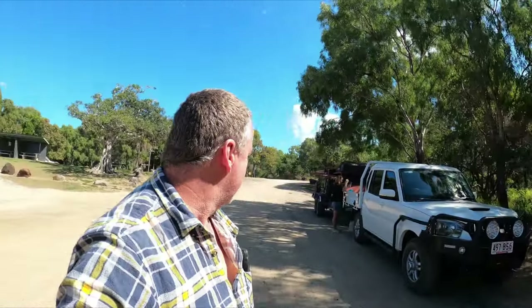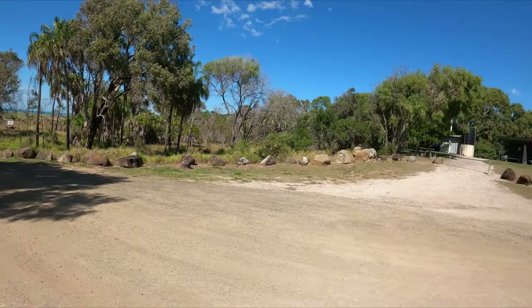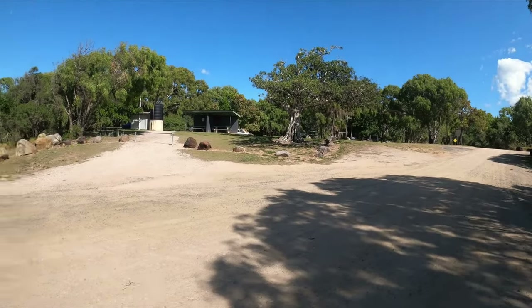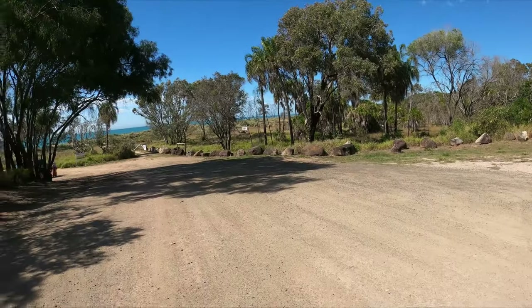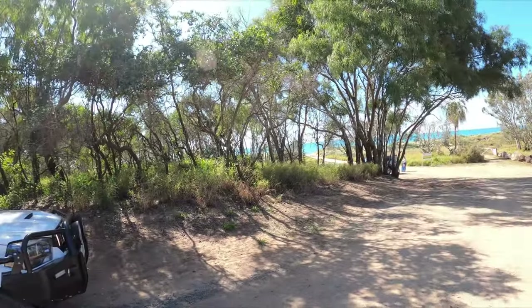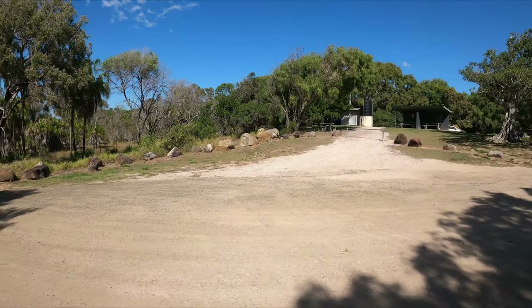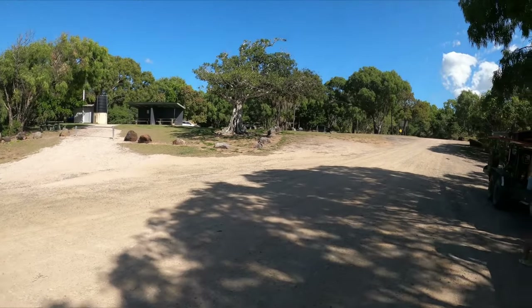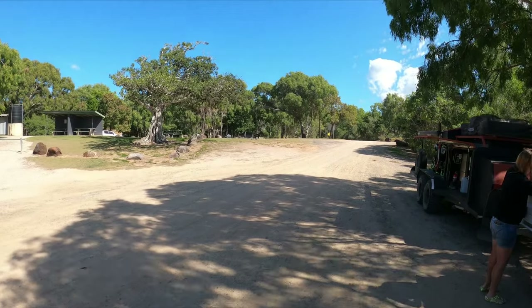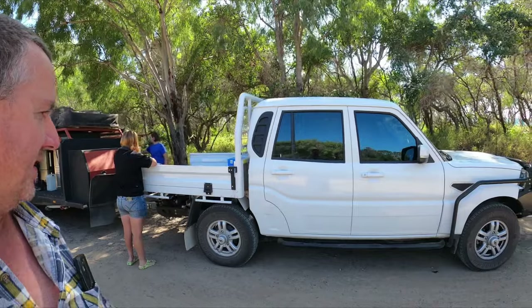Alright, so here we are - we got down to the beach, beautiful Norville Park down near Bundaberg. There were rumors that it was actually shut off, the beach access and everything else, but as you can see it's still open and you can still tear off down there and go fishing and camping. Most of the campsite's pretty well full of people, but we're just giving it a little bit of a run today with the Mahindra.